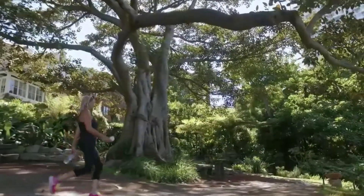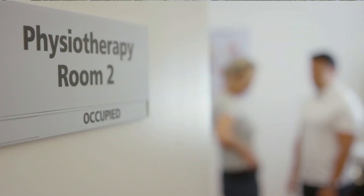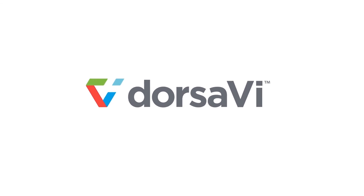Get a deeper understanding of your clients' movements with Dorsa-V Professional Suite — for any practice striving to provide better client care, strengthen client relationships, and grow their business.